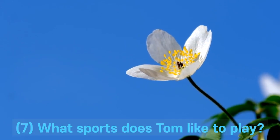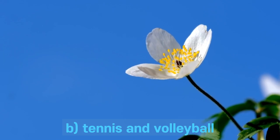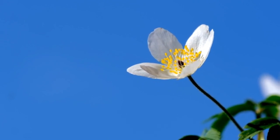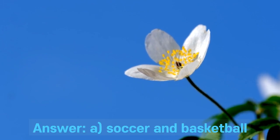Question 7. What sports does Tom like to play? A. Soccer and basketball. B. Tennis and volleyball. C. Baseball and football. D. Swimming and cycling. Answer: A. Soccer and basketball.